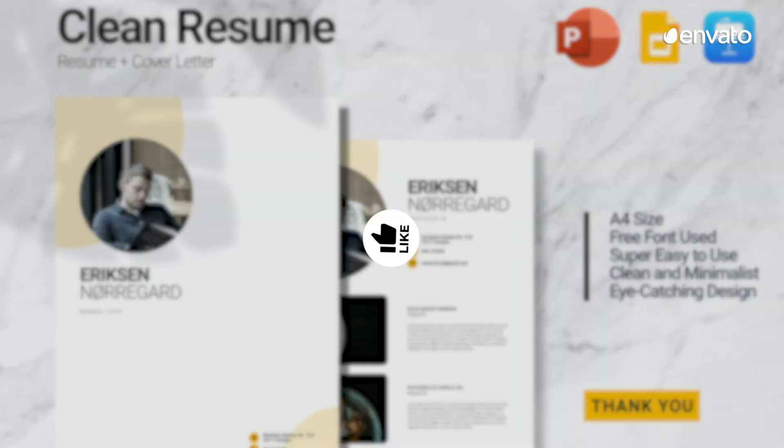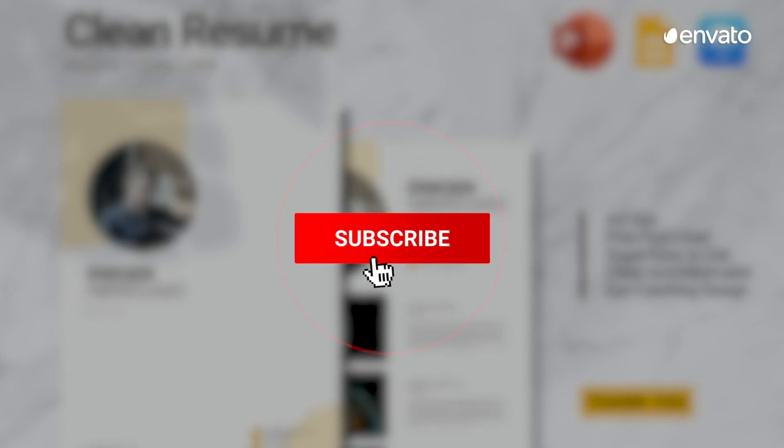If you're enjoying this video, hit the like button below. Don't forget to subscribe to stay up to date with the latest corporate graphic design assets, from PowerPoint templates to infographics.